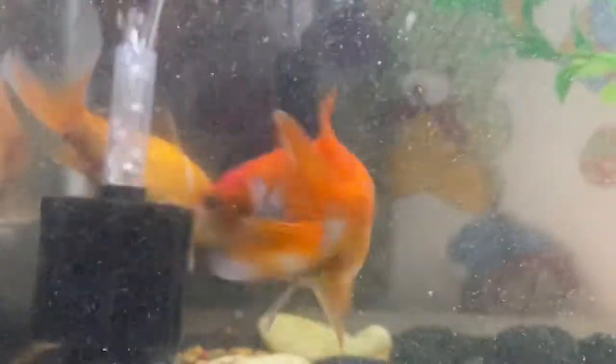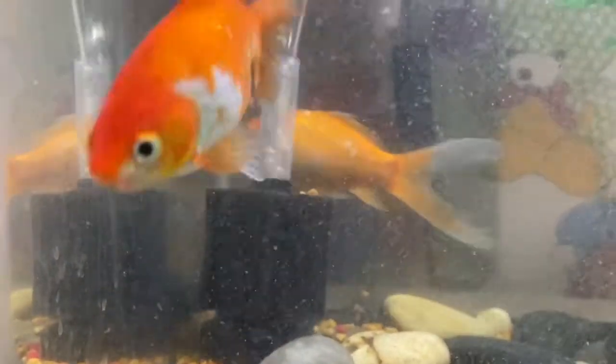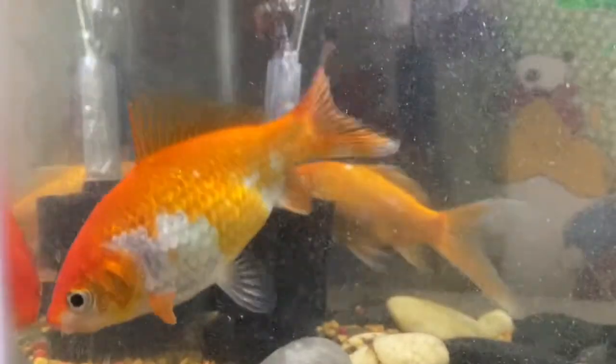This item in the corner of this tank back here is a sponge filter, and it's mostly in there just to do biological filtration. The mechanical filtration in this tank is really just done with water changes — taking water out and putting new clean water in.